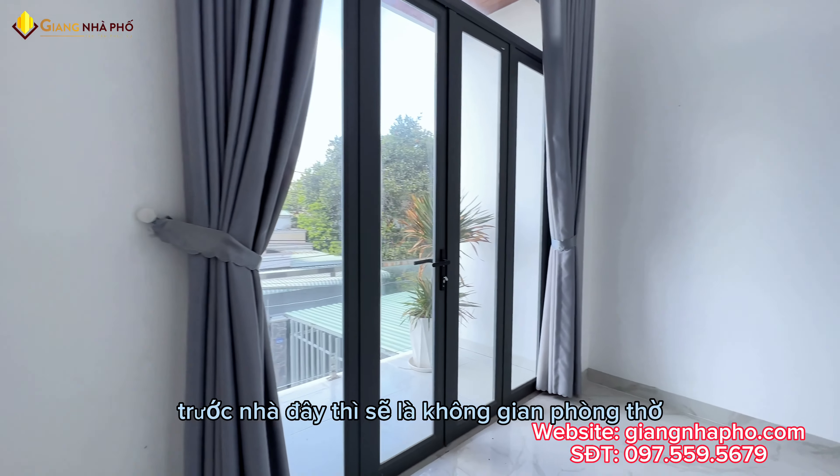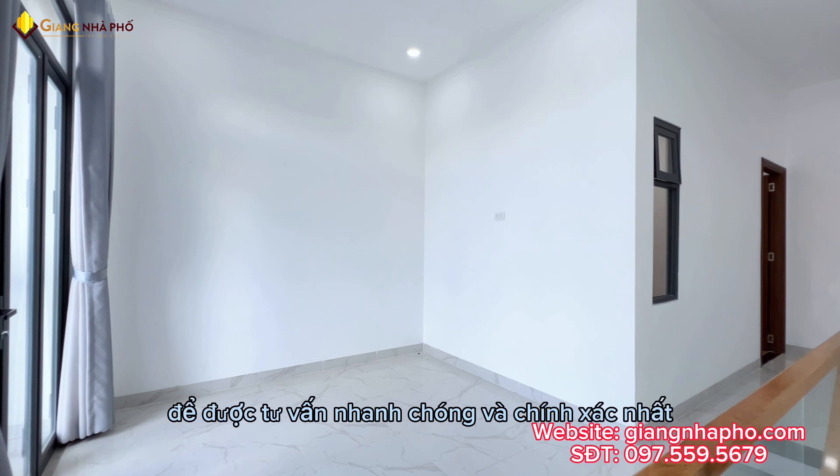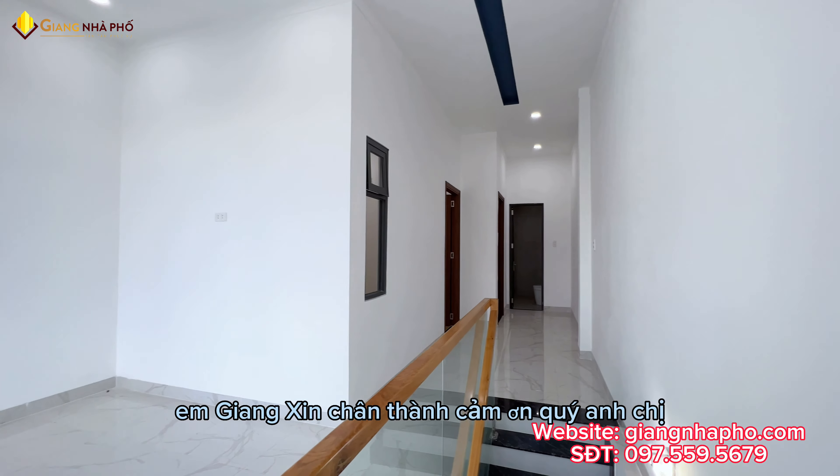Phía trước nhà ở đây sẽ là không gian phòng thờ. Quý anh chị có nhu cầu xem nhà thì hãy liên hệ để được tư vấn nhanh chóng và chính xác nhất. Em Giang xin chân thành cảm ơn quý anh chị.